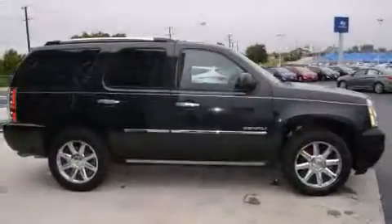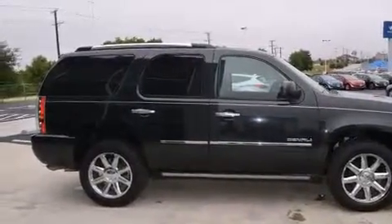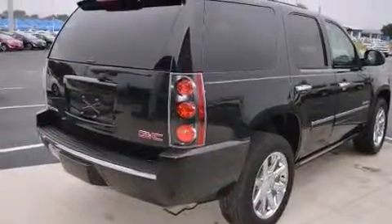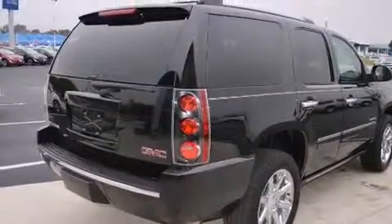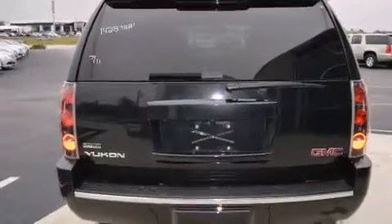Its top features include a navigation system, a rearview camera, power-adjustable driver pedals, cooled seats, traction control and stability control systems, roof rails, and a tire pressure monitoring system.